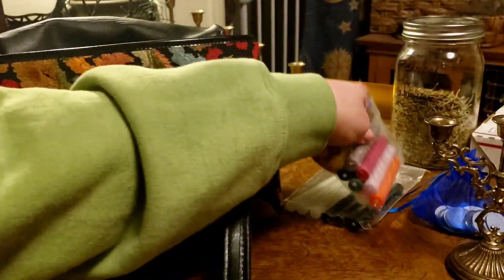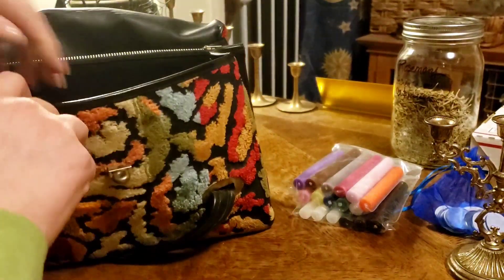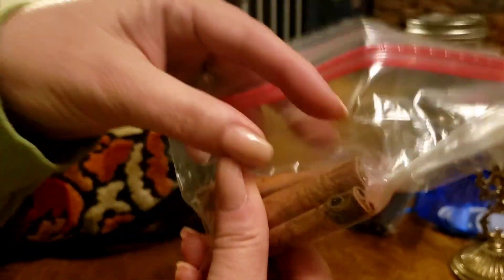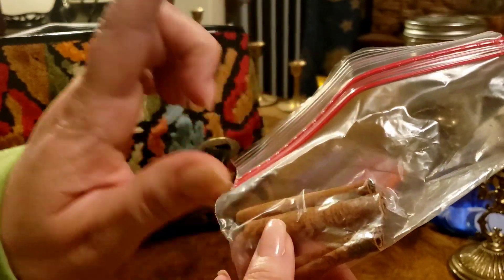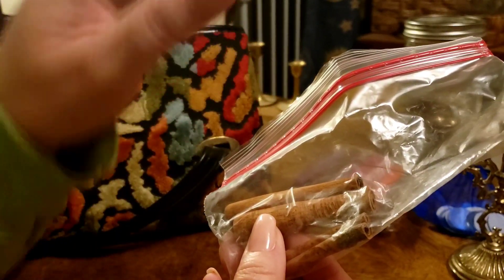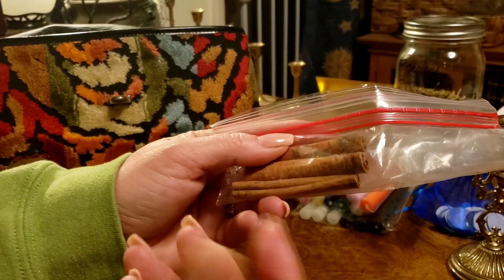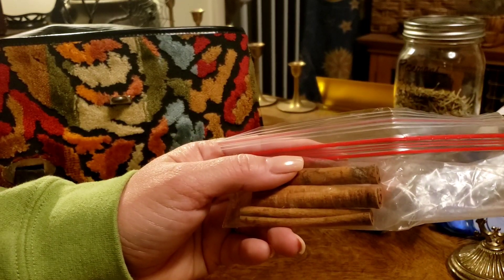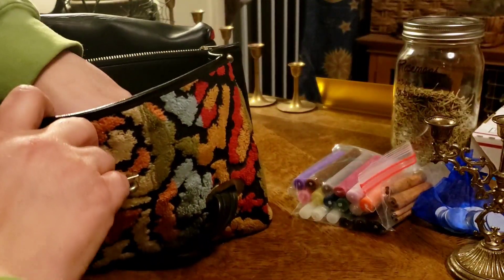Otherwise I'd get a plate, melt the wax at the bottom of the candle, and place it on the plate, sometimes with salts or herbs around it. I have more cinnamon — sometimes I burn it, or lay it down in the windows, or stick it near a door in a little garden bed for protection.